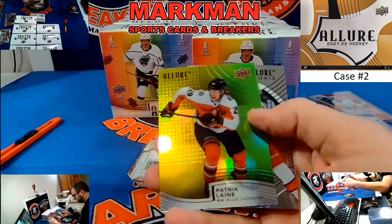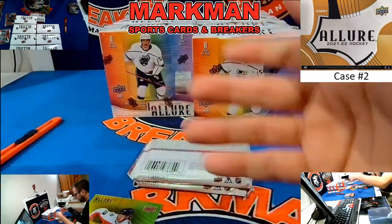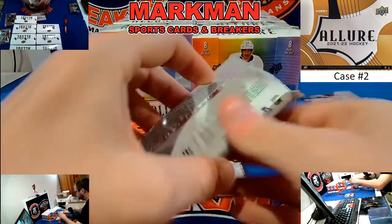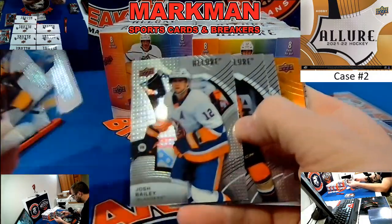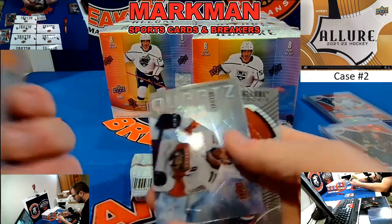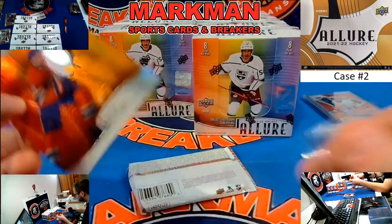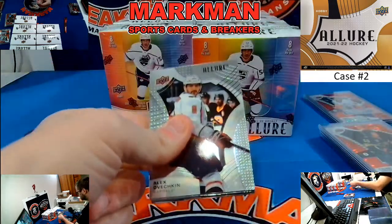Brady Kachuk Red Rainbow, Patrick Laine Columbus Yellow Green, and Joey Keane right after. Nick Suzuki Red Orange, the Habs, Huberdu, and Yelinen. Last pack, box three.